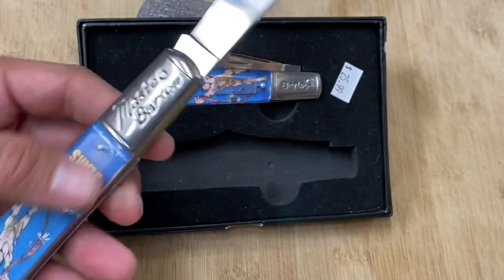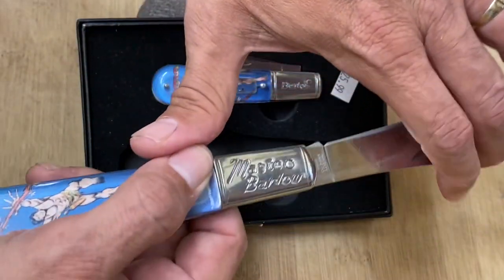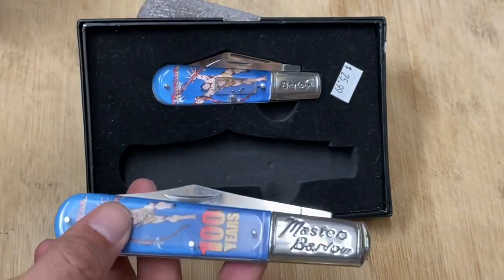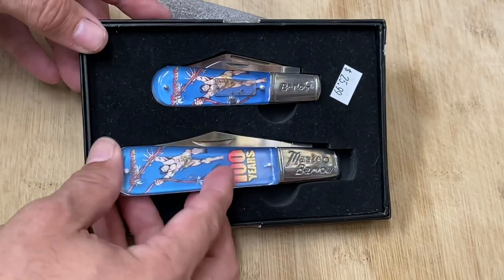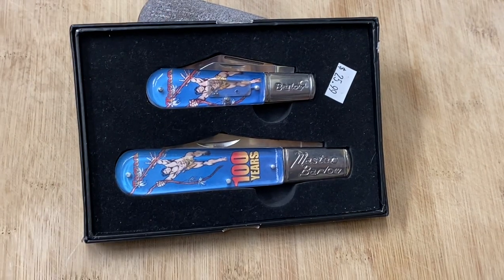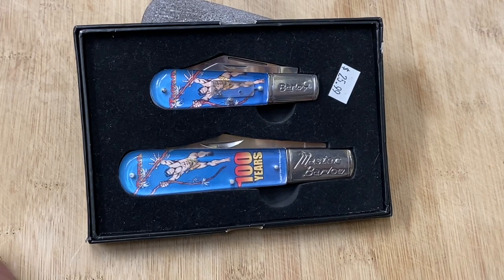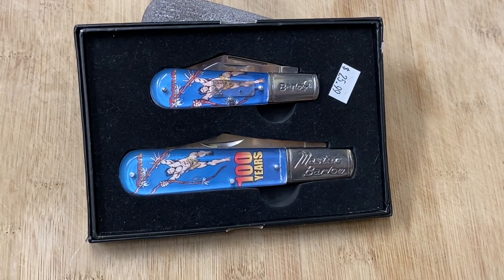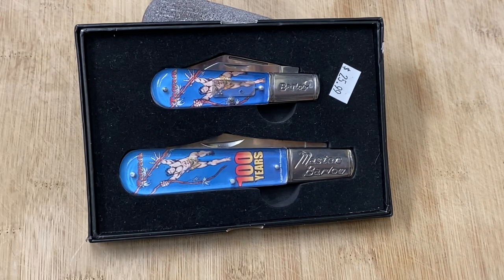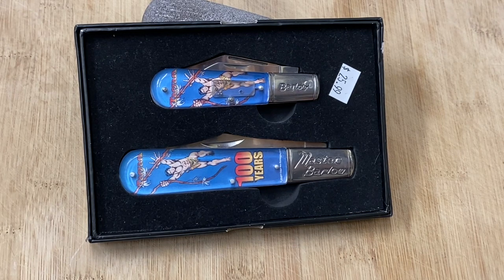On that family vacation I nearly blew my whole budget on knives — I didn't even make it out of San Antonio without spending a ton. I found so many cool knives, some already have videos and some are upcoming, but I wanted to do a video on this one now because I want to be carrying it. I might sharpen it a bit with my Easy-Lap diamond rod that I use most of the time.